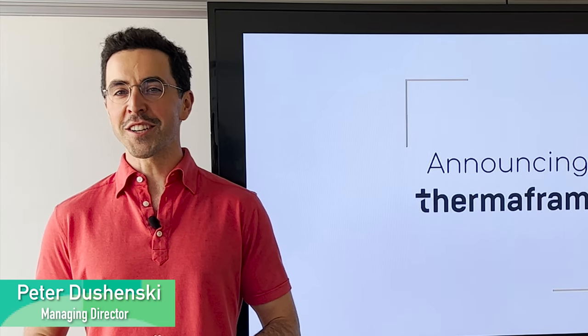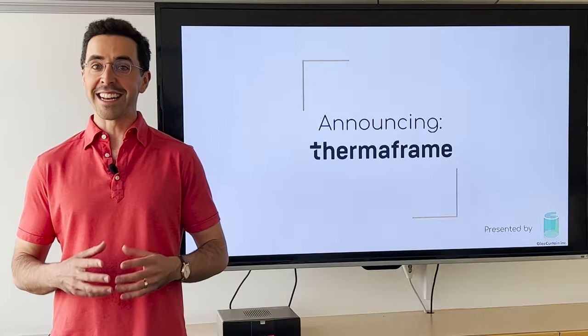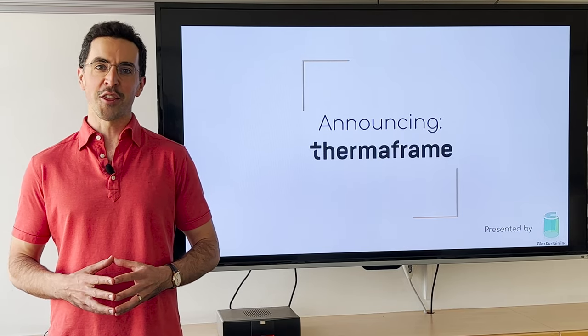Hi there, I'm Peter, Managing Director of GlassCurtain. We're a Canadian manufacturer of fiberglass frame curtain wall systems for triple glazed applications. And today, we're going to talk about our next generation of curtain wall systems, Thermaframe.